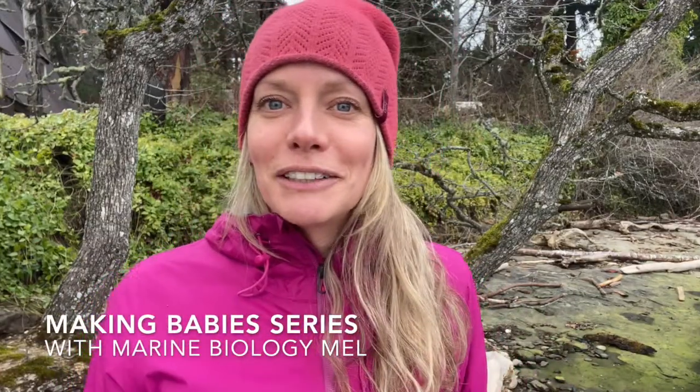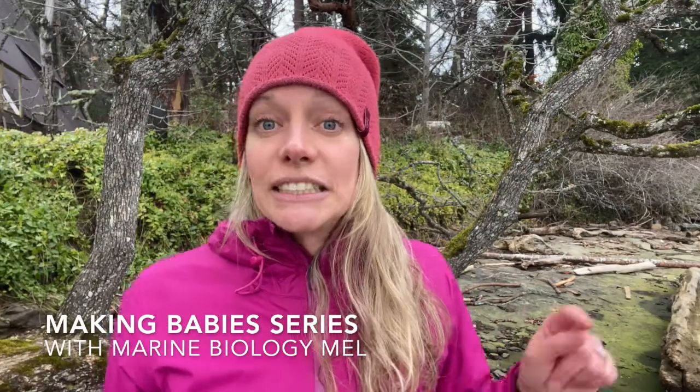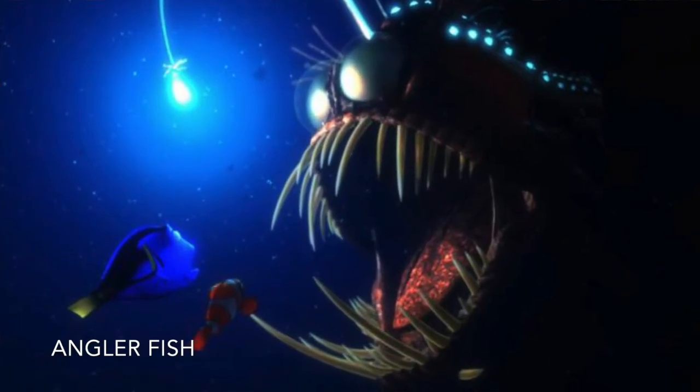Let's take this down to the depths of the sea, down to the dark dark corners of the ocean, and talk about how those animals make babies. This is a 10-part video series all about making babies with Marine Biology Mouth — that's me. The idea here is to tell you about the coolest animals in my top 10 list and how they mate. Ready? Anglerfish — you've seen them on Finding Nemo.